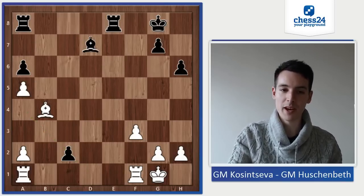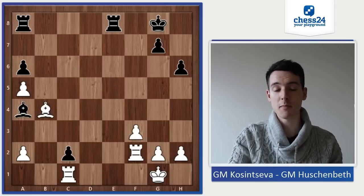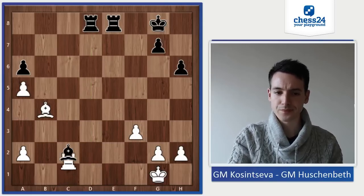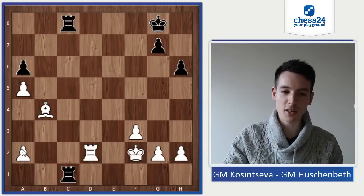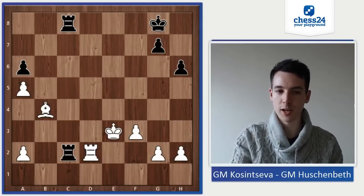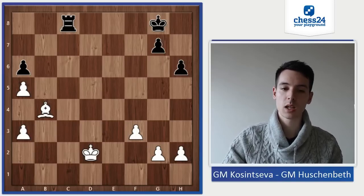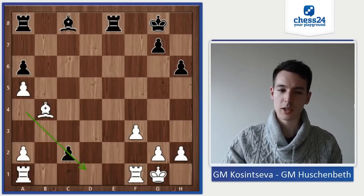But Bd7 would have been better — we'll see the difference in a moment. If Rac1, we reach a very similar position to what we'll see in the game, with the difference that the pawn is on a2 instead of a3. Rd1 is the threat, and she has to give the exchange. Now Rc8 — pretty much the same as in the game, the only difference is the pawn is on a2 instead of a3, meaning it's unprotected, and here I can force the rook exchange. I think that should be a draw, but I have some chances.